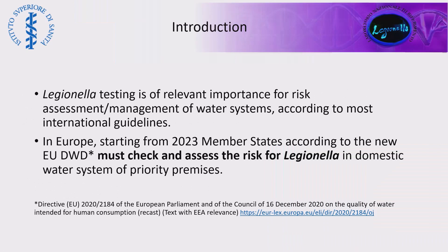As is well known, Legionella testing is relevant for all the actions that are aimed to assess and manage the risk in a water system, according to most international guidelines. And in Europe, starting from 2023, member states, according to the new Drinking Water Directive, must check and assess the risk for Legionella in domestic water systems of priority premises.